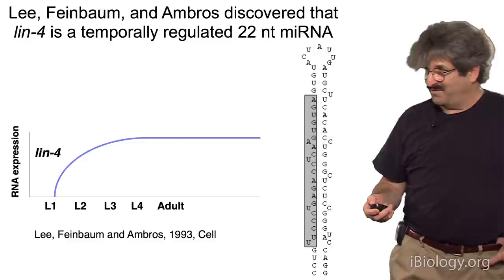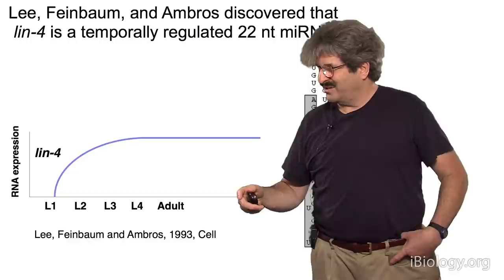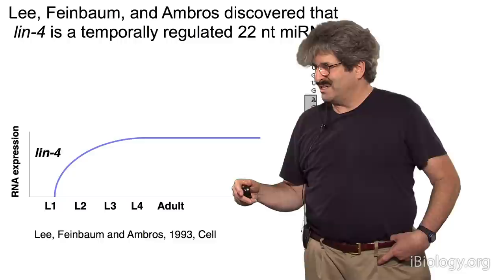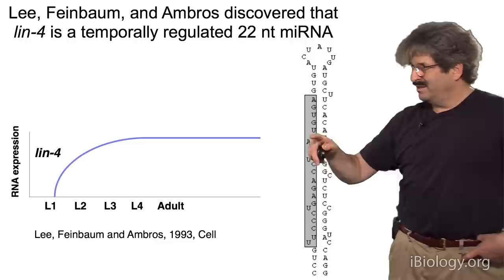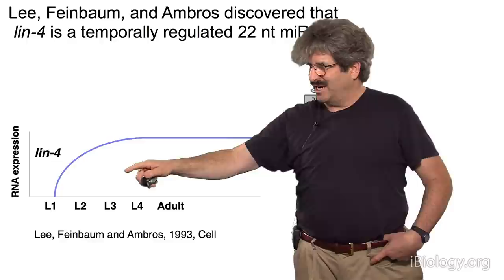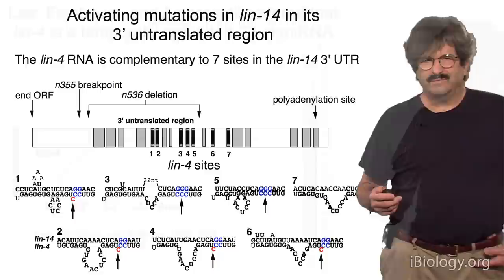The key breakthrough came out of Victor's lab when he was an assistant professor at Harvard. What his lab figured out — Rosalind Lee, Rhonda Feinbaum, and Victor — was that LIN4 didn't code for a protein at all. It codes for a very small RNA that's 22 nucleotides long, shown in the gray box here. The precursor of LIN4 is a double-stranded RNA. This RNA is upregulated right at the time of L1, which fits with the phenotype we were studying.